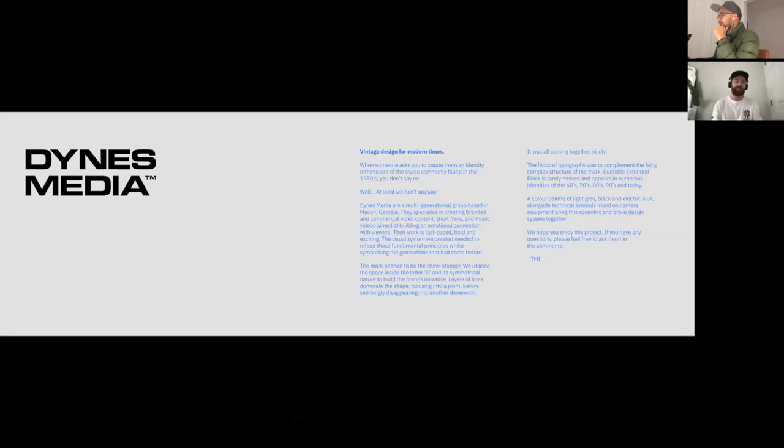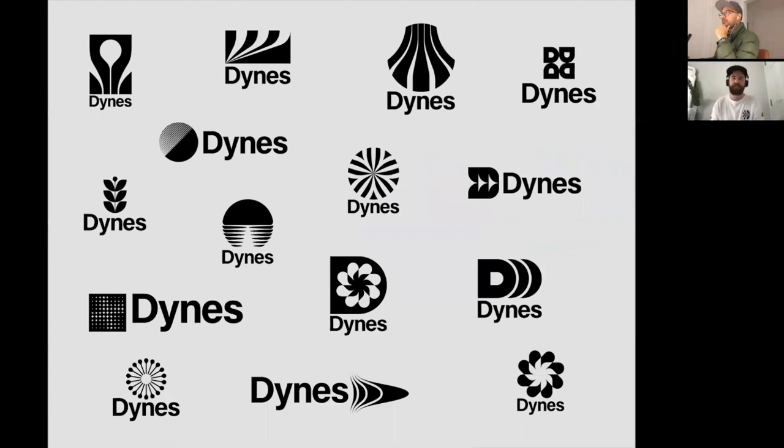The mark really had to be the centerpiece — the showstopper. The type was never going to draw the eye; it was always about the mark telling the narrative of the brand. They wanted something reminiscent of the 70s and 80s — very bold, with lines converging, very synonymous with that era. Think logos like IBM: harsh but very striking. They already had a color palette in mind using a blue, which we tweaked into more of an electric blue.